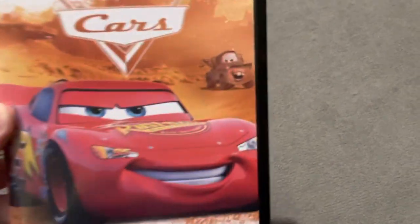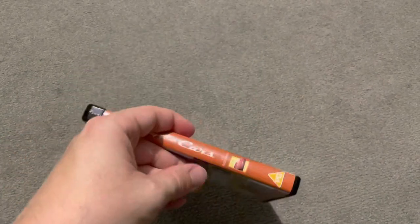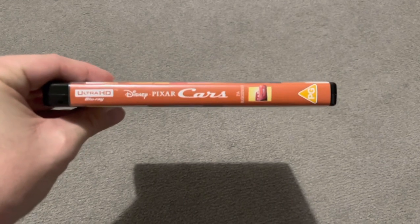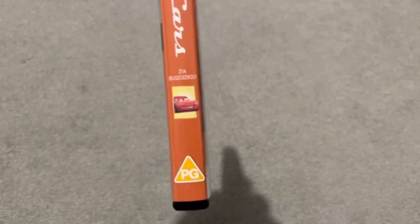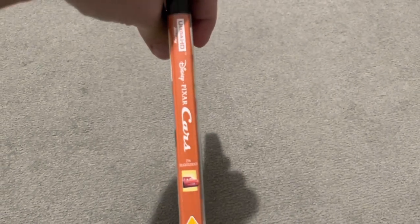That's the front cover — we've got Mater there. This is a great film, I really love it. I haven't checked any of these out in 4K just yet; I've been collecting them. There's the spine — I love that on the spines you get the Pixar characters on each one. We've got Lightning McQueen on that one.